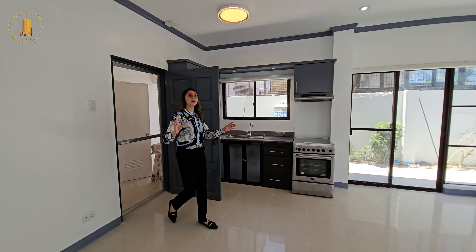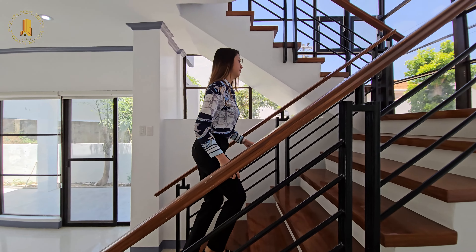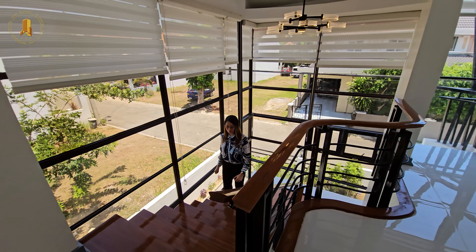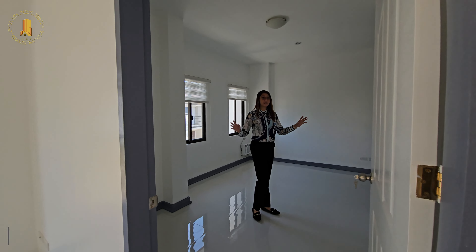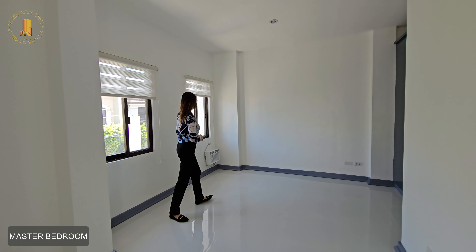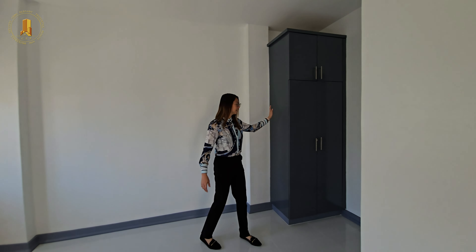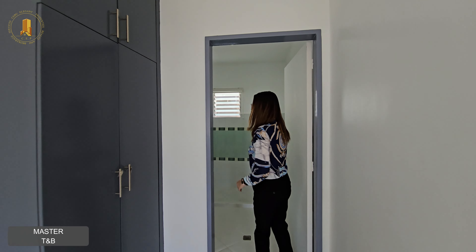Now let's check the master bedroom — but before that, look at this beautiful chandelier. Here you can put a queen-size bed or even a king bed. You have an air conditioner, built-in cabinet, and a toilet and bath.